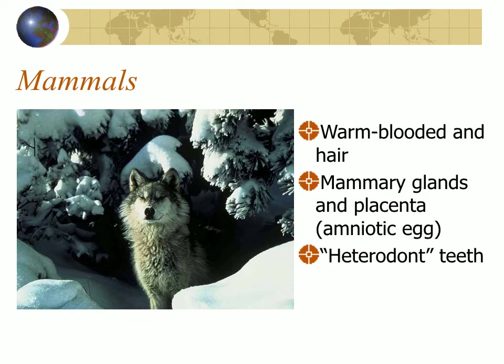Among the vertebrates, we are mammals. Like all mammals we are warm-blooded. We have hair — some of us have more, some less, in some places and not others — but we have hair. Mammals are the only tetrapods that have hair. We also have mammary glands and internal development with a placenta, which develops from the amniotic egg, so we're linked to all the tetrapods. Like all mammals we have heterodont teeth — different shaped teeth — with molars in back, incisors in front, and canine teeth. So we're clearly mammals.